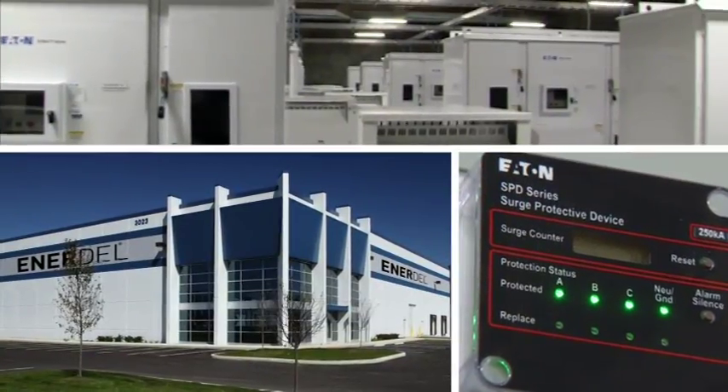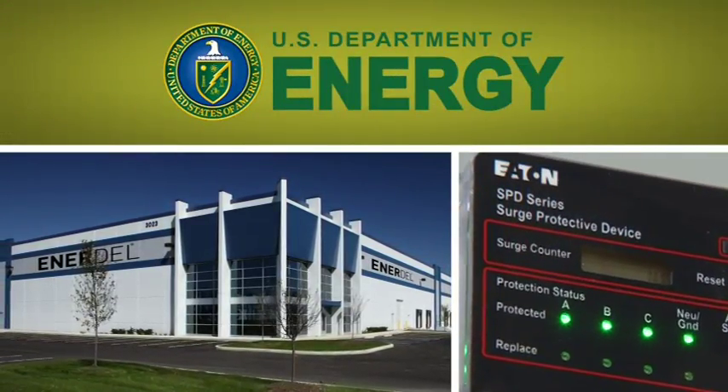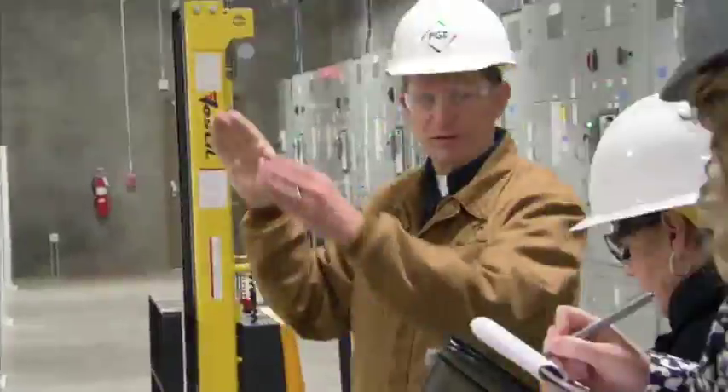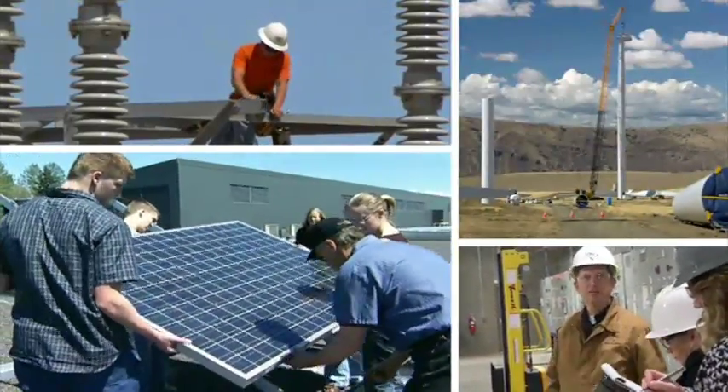This pilot program wouldn't be possible without our partners Enerdell and Eaton, and funding from the U.S. Department of Energy. We thank them, and thank you for visiting the Salem Smart Power Center. The energy future is a collaborative one, and that's exactly how we're forging it here in Salem, together.